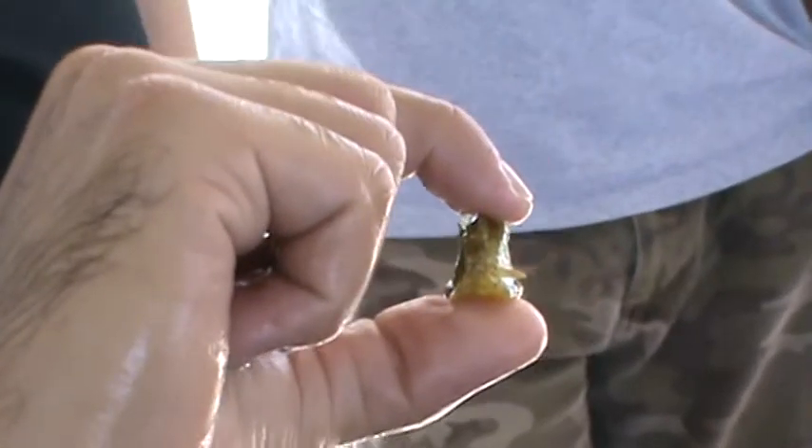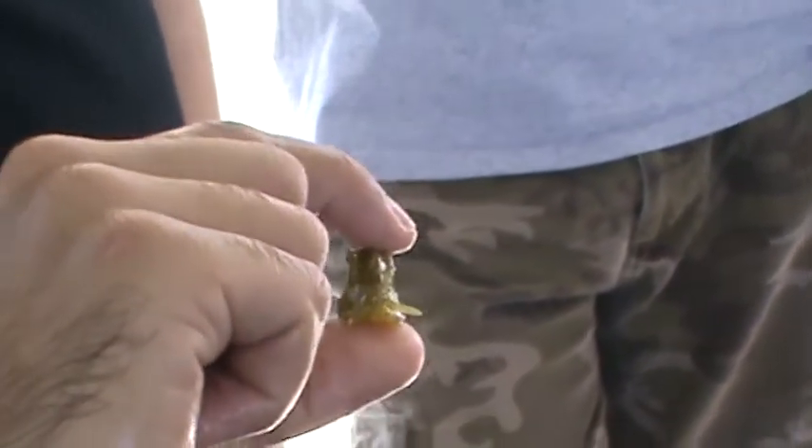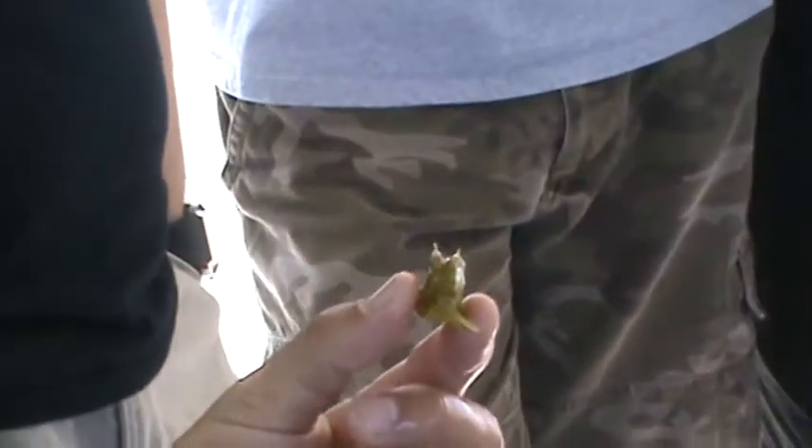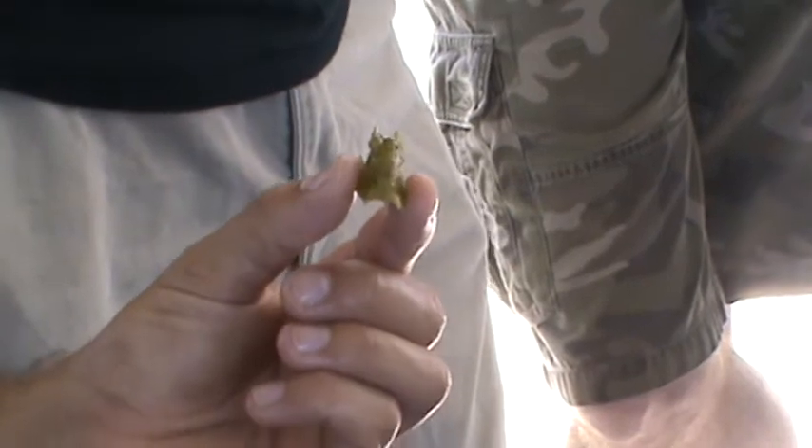A lot of people think these fish are real interesting, especially when they get bigger, because they change colors. But the thing about this fish — if you want to keep it in a saltwater tank, you can't have it with other fish unless they're other cowfish. What they do is they release a toxin from their skin, and it'll affect the other fish's respiratory system after a while.